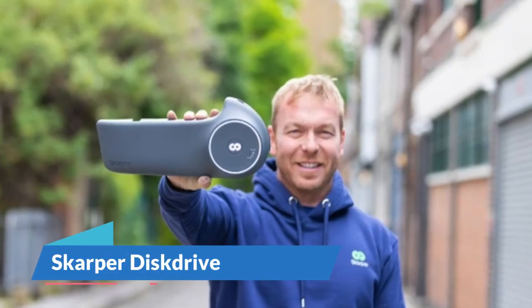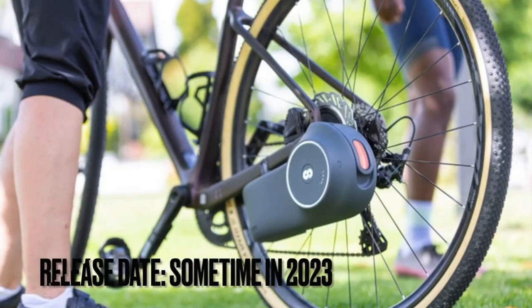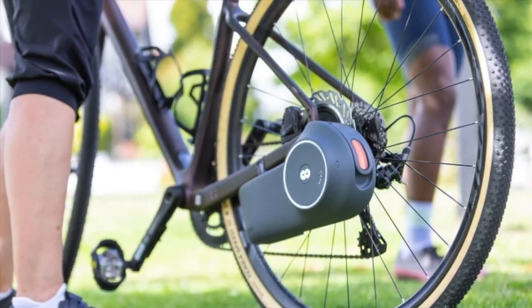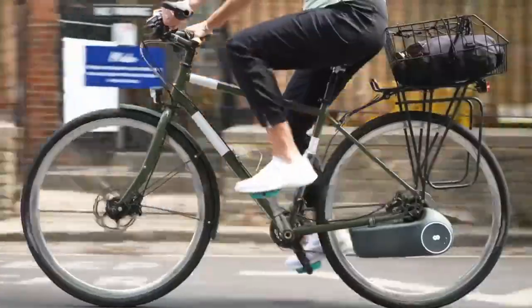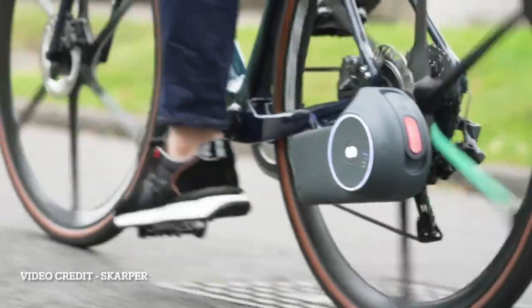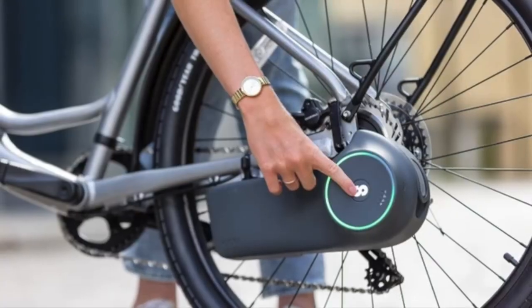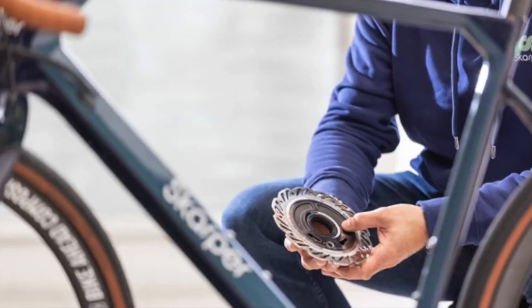Now let's transform your bike into an e-bike with the Scarper Disc Drive. This all-in-one motor and battery drive unit can be easily attached to any bike with a disc brake. In just a click, you can replace your rear disc motor with the Scarper Disc Drive and enjoy the benefits of an e-bike. The fully enclosed, wire-free drive system requires no modifications to your bike, so you can add electric power to your existing bike quickly and effortlessly.